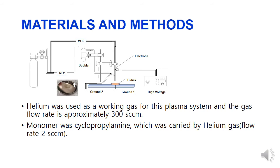The plasma polymerization equipment was set up as shown in this picture. The plasma working gas used 300 SCCM of helium gas, and cyclopropyl amine was evaporated in a bubbler by 2 SCCM of helium gas. The working gas and monomer gas were mixed in the nozzle and polymerized on the titanium disc surface.